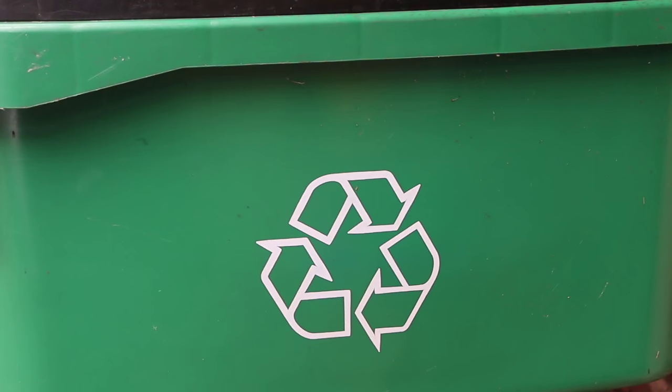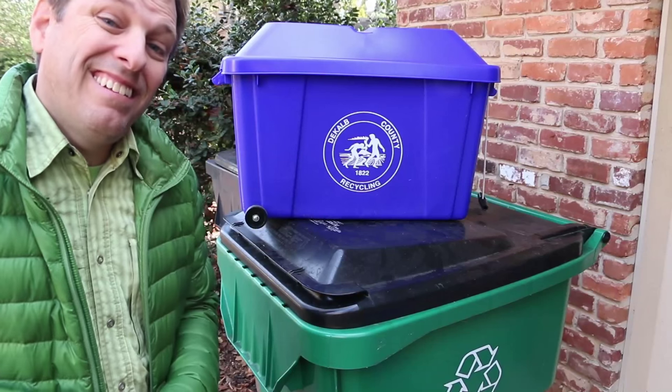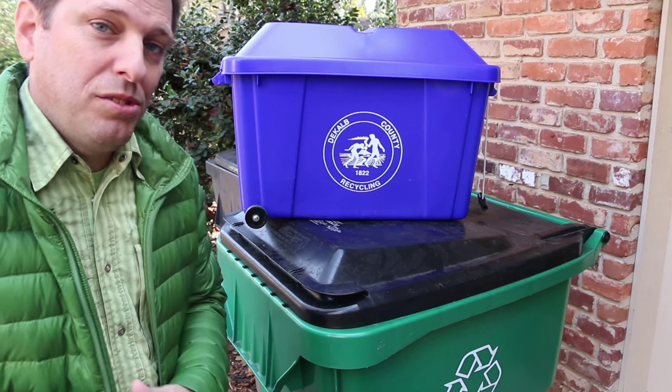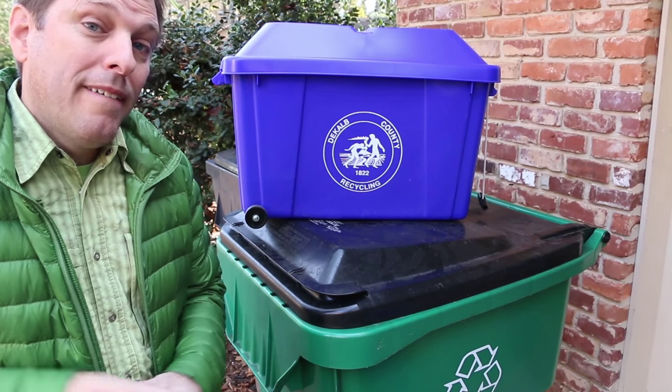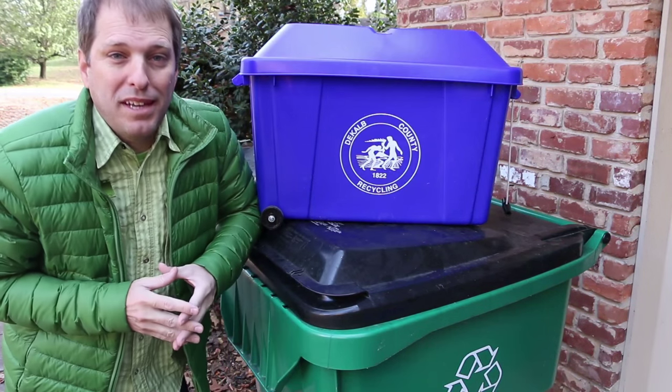So my challenge to you is to ask your recycling vendor if they'll give you a bigger bin. Then check out our playlist of recycling videos here on YouTube that will help you figure out ways that you can fill this bin up faster. So happy America Recycles Day.